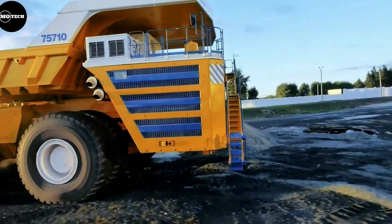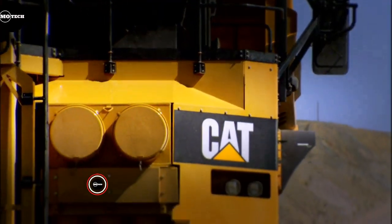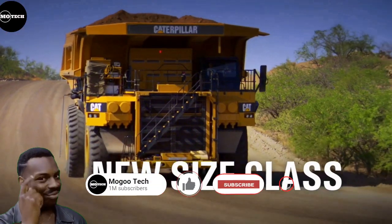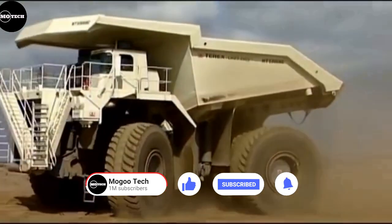These are the 10 biggest mining dump trucks in the world. Watch till the end because the top dump truck on the list will surely blow your mind. Don't forget to subscribe for future similar videos. Let's begin.